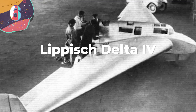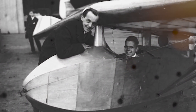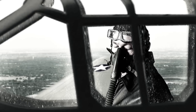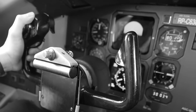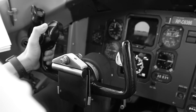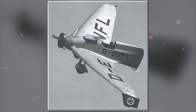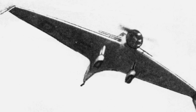Number 6: The Lippisch Delta IV, designed by German aerospace engineer Alexander Lippisch, was an experimental craft that showcased a unique delta wing configuration. Developed in the 1940s, it aimed to explore the aerodynamic characteristics and performance of delta wing designs. The Delta IV featured a distinctive triangular wing shape with a sharp leading edge and a sweep angle of 60 degrees, a slender fuselage, and a single-seat cockpit. The wing's high aspect ratio and low drag contributed to excellent speed and maneuverability, enabling the aircraft to fly at supersonic speeds without the need for afterburners.